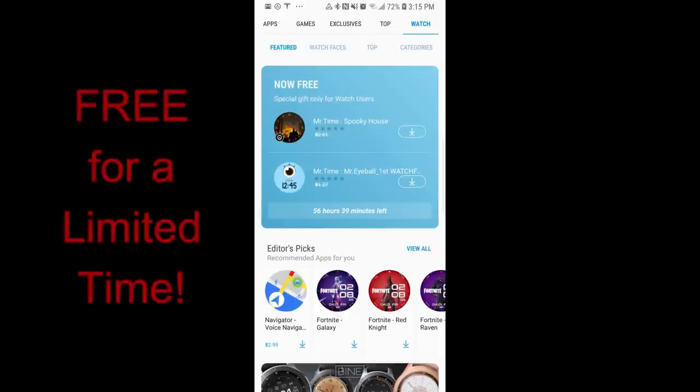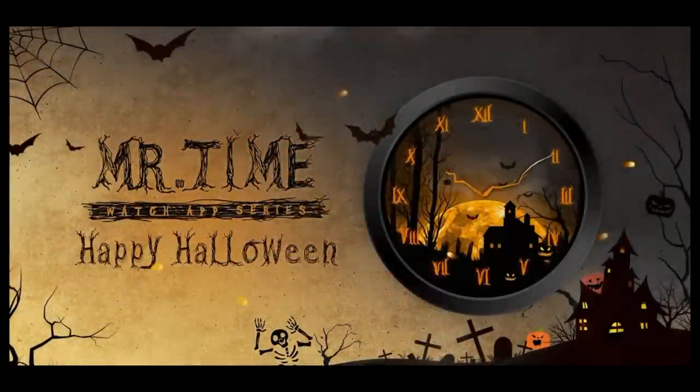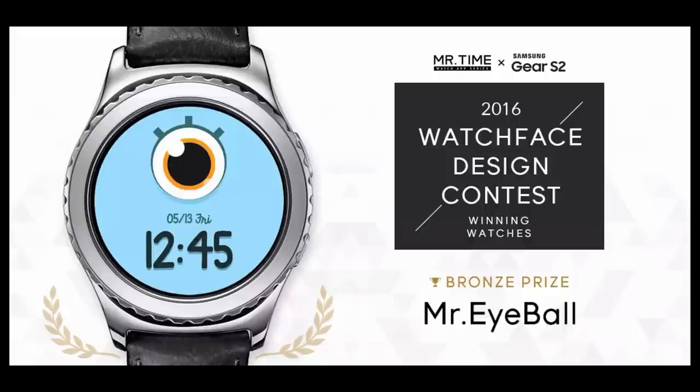Hey guys, welcome back to Jibber Jabber Views. I just released a video for a free-for-three promo, so hopefully you had a chance to grab that one. Now I want to let you know about a couple other watch faces that you can pick up in the App Store, again completely free. However, these do have an expiry date — this promo is going to end on Saturday, November 3rd, so you'll have to hurry if you want these ones.